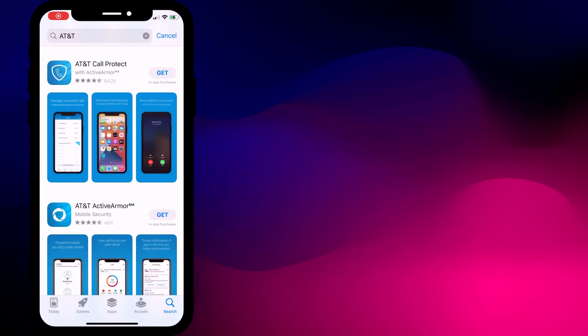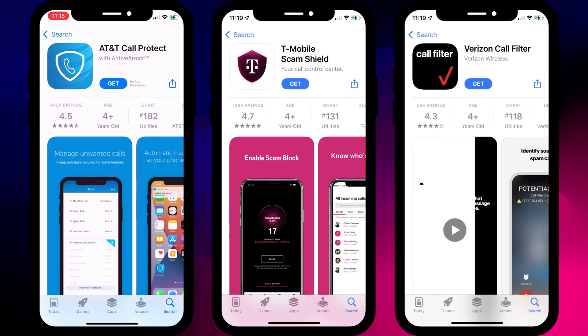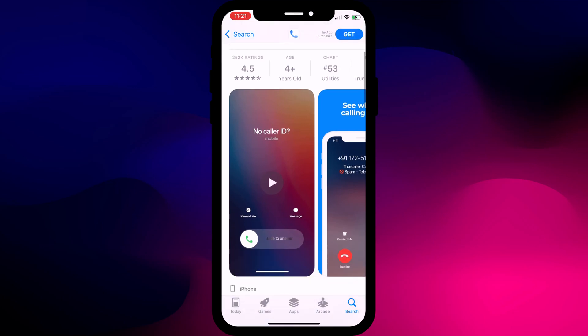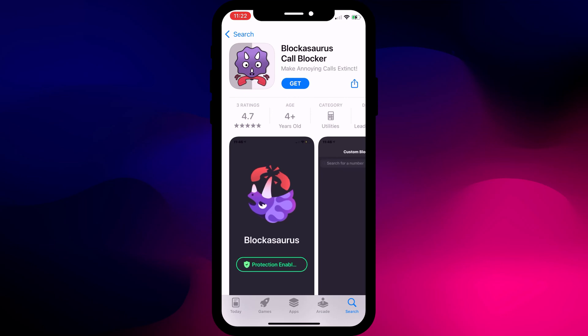Beyond using your phone's built-in settings, if you're based in the US, most mobile carriers have created their own apps to help protect you against spam calls. AT&T customers can download Call Protect from the App Store. T-Mobile has Scam Shield and Verizon has Call Filter. There are also similar third-party apps like Robokiller and Truecaller, both of which seem legitimate. However, not all apps in this category are genuine, so always check the reviews. I don't recommend paying money for any of these apps or for premium or subscription services — including those from your carriers. I'm just not convinced they're value for money.